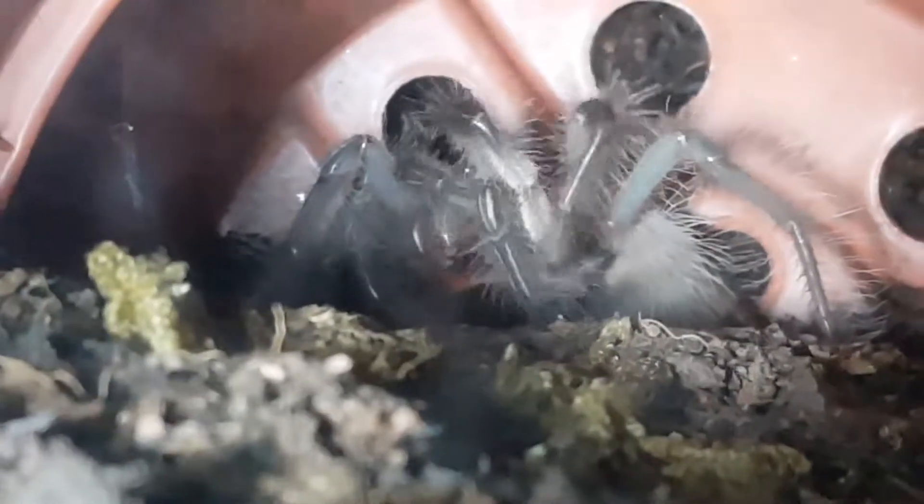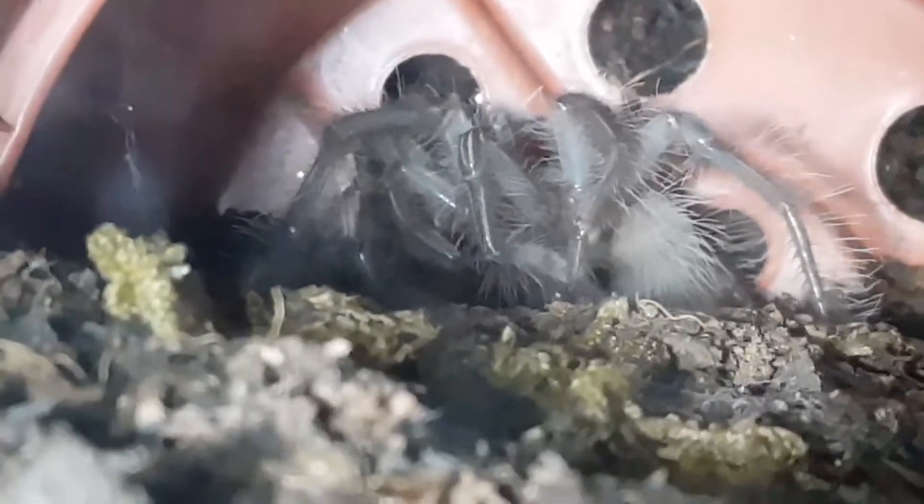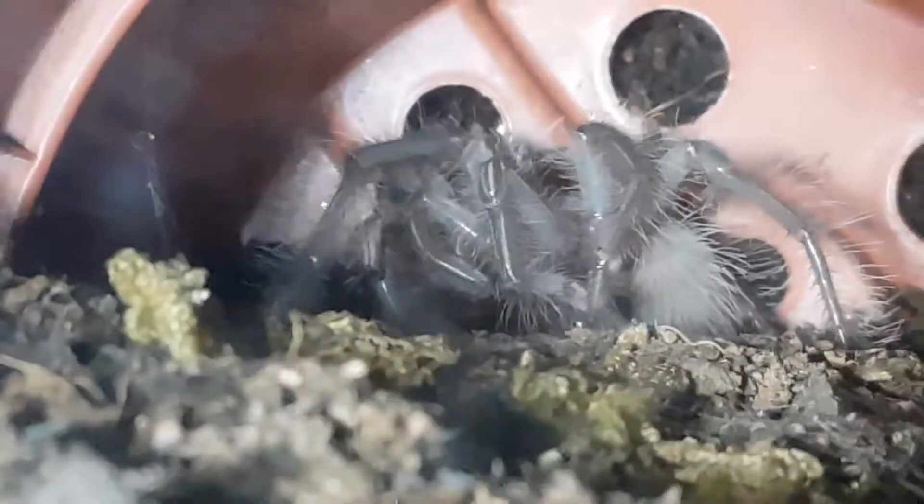Hi guys. I've got to be quite quiet because it's actually early hours of the morning. But I've just caught my Therophosa stirmi who has recently molted, about two days ago I think, just having a clean — and you know it's nothing uncommon, I've seen my tarantulas cleaning all the time.